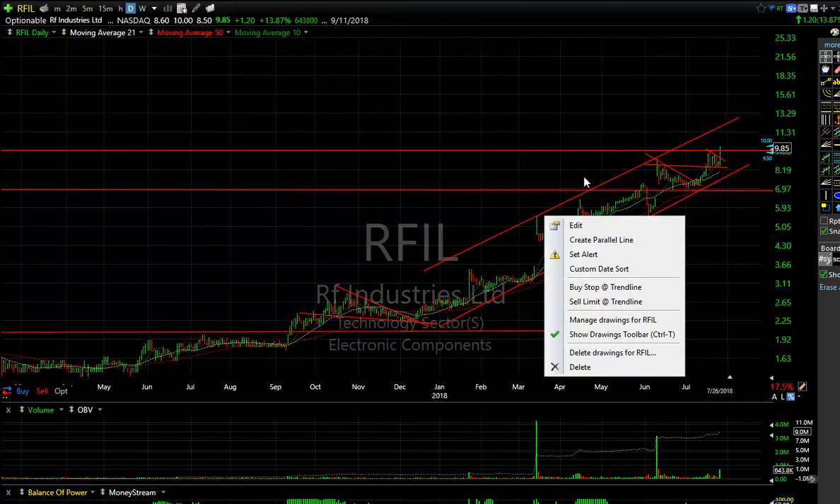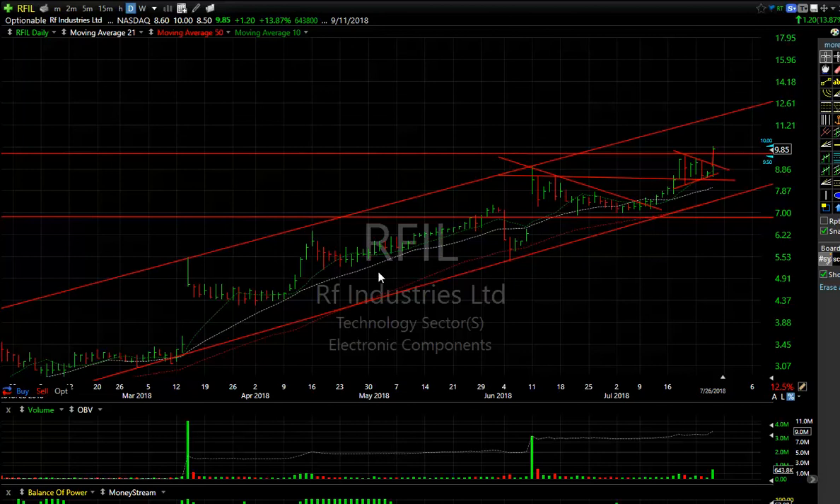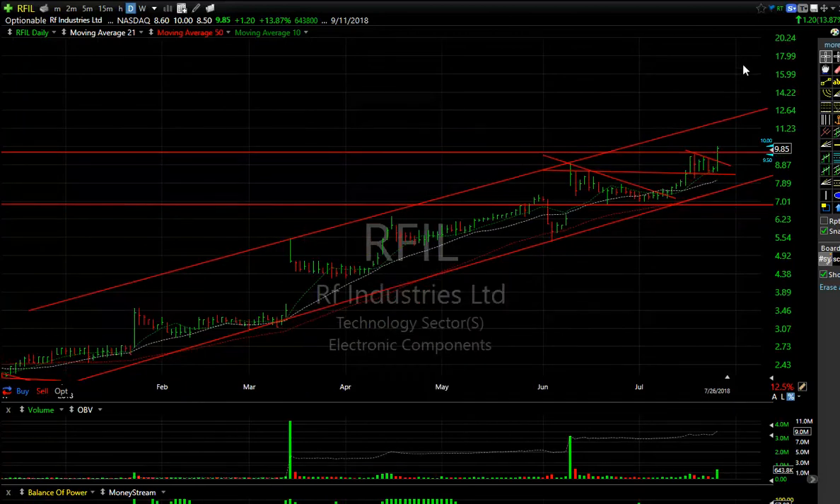Coming out of a wedge, it popped today a dollar twenty or almost 14%. What a chart — headed to 11 to 11 and a quarter, and then we're looking at 13.